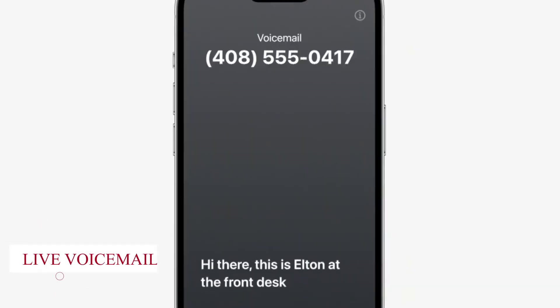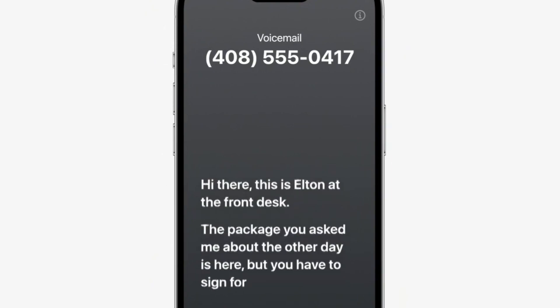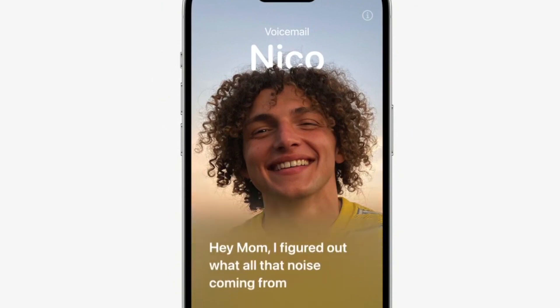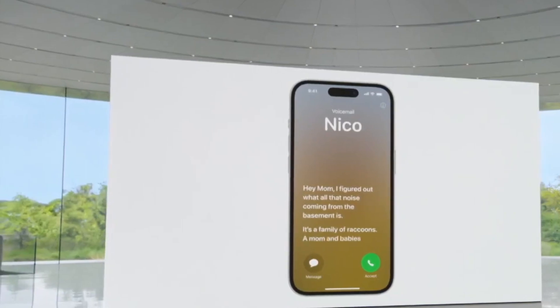Live Voicemail. Apple introduced Live Voicemail in the iPhone's phone app, allowing users to leave voicemails on the recipient's screen. This feature, powered by its Neural Engine, turns audio into text live and on the fly without sharing information with Apple.